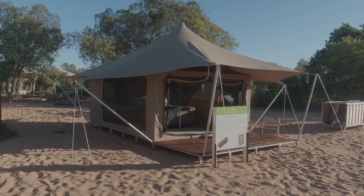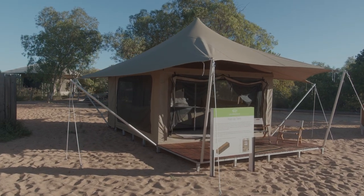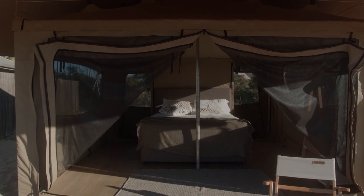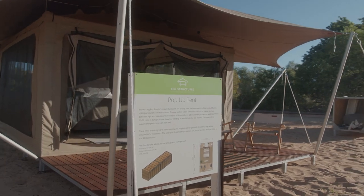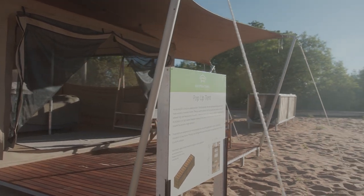Introducing the pop-up tent by EcoStructures. Developed over three years, the unique box system is designed to be erected by three people in only five hours to service the seasonal tourist market and cater for periods of high demand.